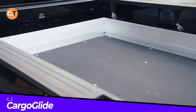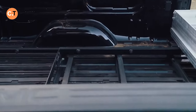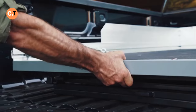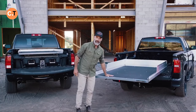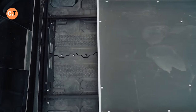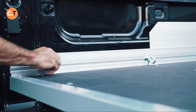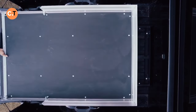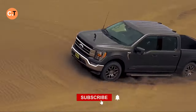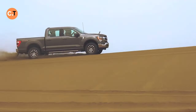Work smart, not hard — that's the mantra behind Cargo Glide, a must-have for pickup truck owners. Instead of climbing into the bed to retrieve a tool or cooler, just pull the Cargo Glide out. It smoothly brings up to 998 kilograms of cargo right to you. Installation takes just 30 minutes, tailored to your truck model. For around $1,400, it's an investment in hassle-free loading and unloading. Which of these pickup truck inventions interests you? Tell us in the comments section. Thank you for watching.